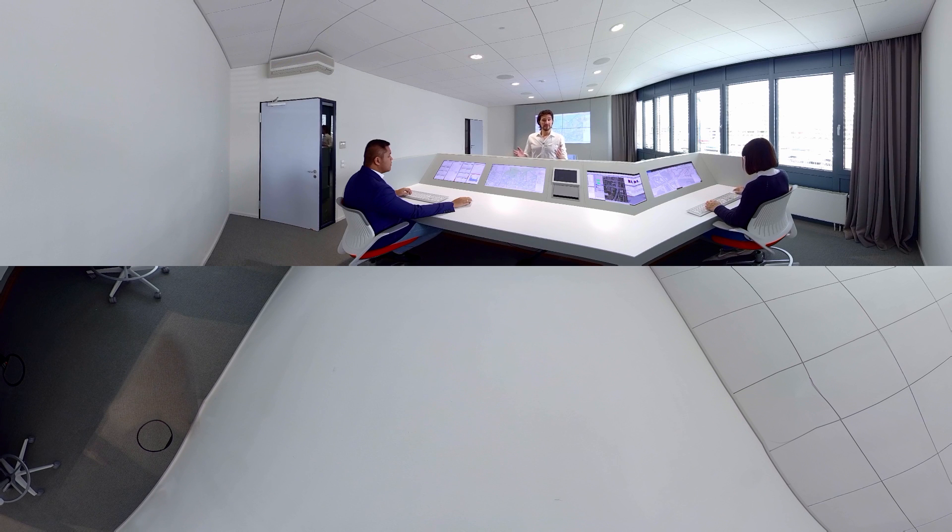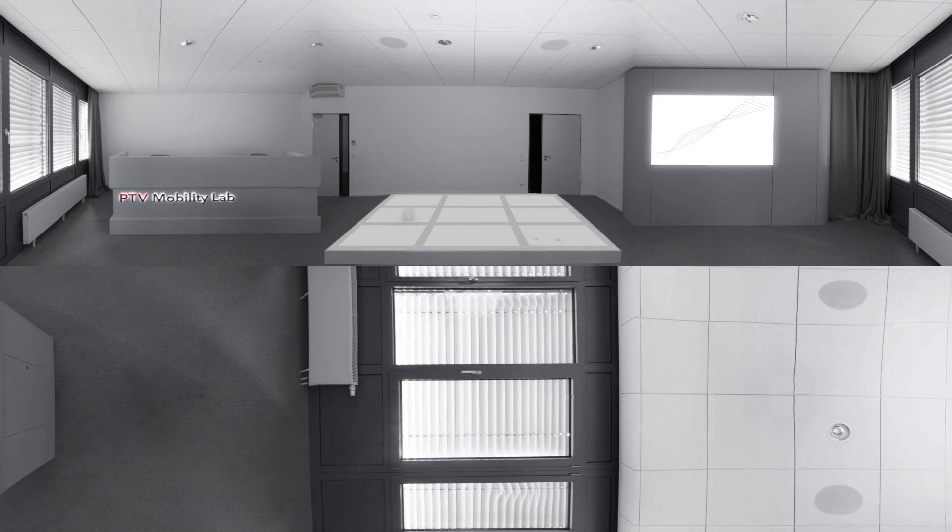Now that we've covered the basics of the PTV Mobility Lab, let's have a look at how they help cities, transportation and automotive companies, and research facilities. Here, you see a model of a city. Cities are always the first to experience the implications of new mobility trends. They are directly affected by changing behaviors, but we provide them with tools to model and simulate new developments before they even happen.